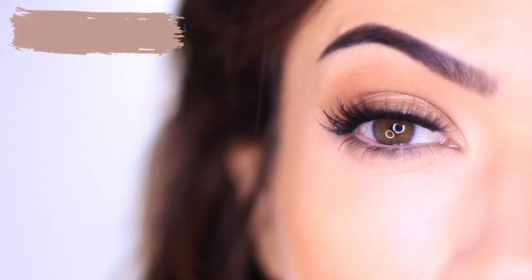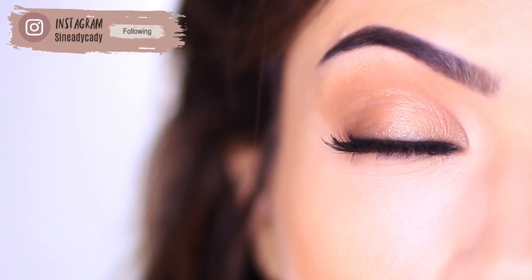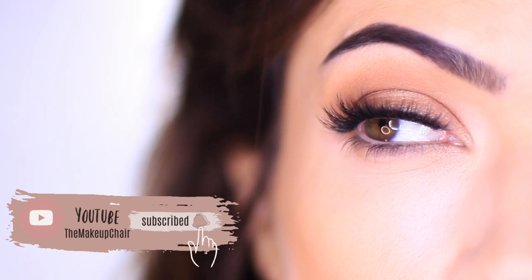But before all that, if you're new here to the Makeup Chair channel and you enjoy tutorials like this, I might suggest hitting the subscribe button below — it's totally free. And if you're already subscribed, thank you and welcome back. Now let's get started. I began by taking a picture of myself with the filter as a guide. Do not use this filter over makeup — bare faces only, please.